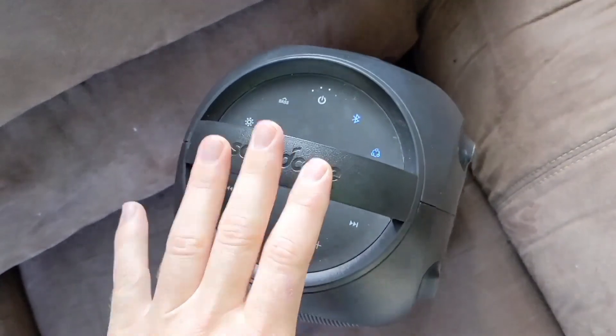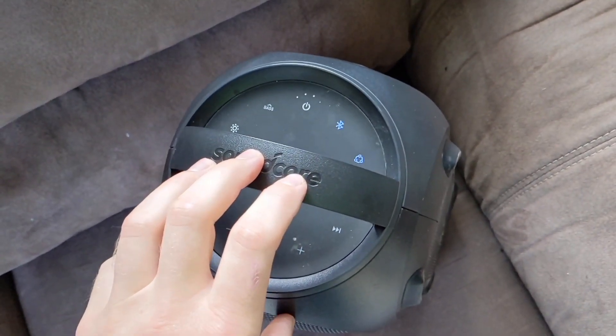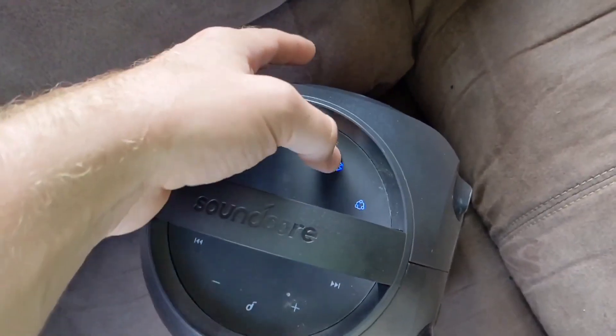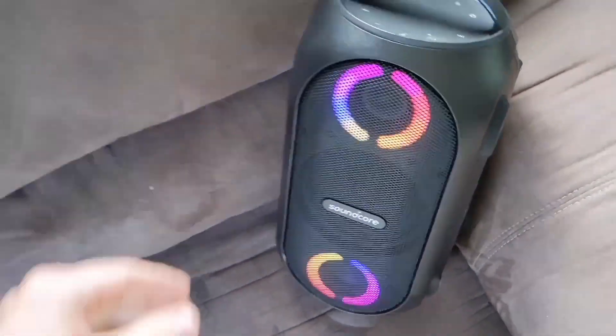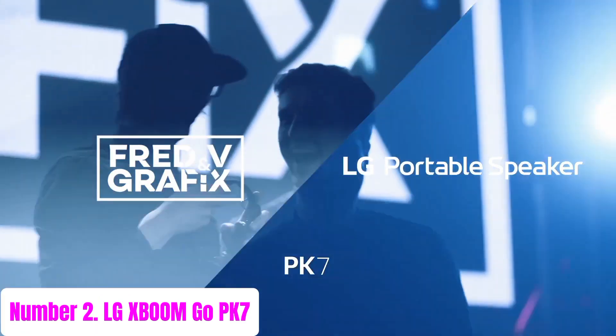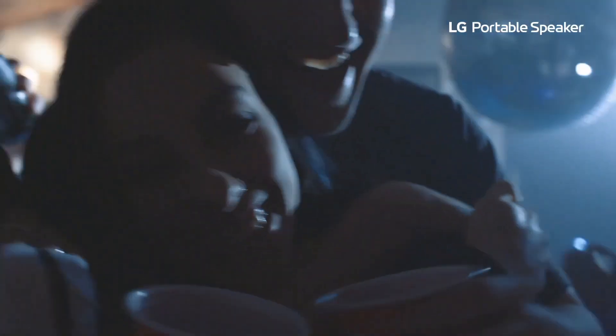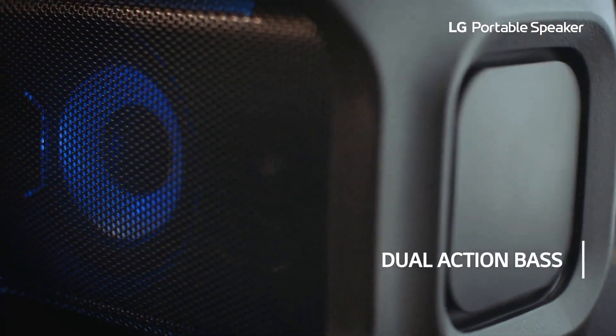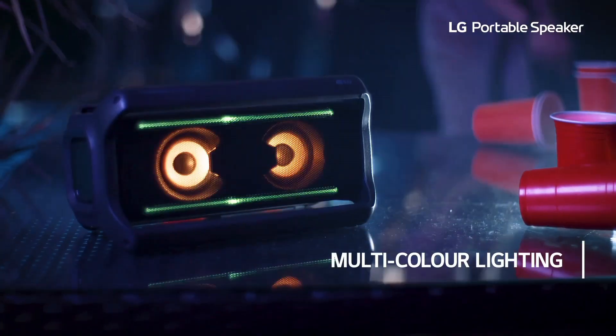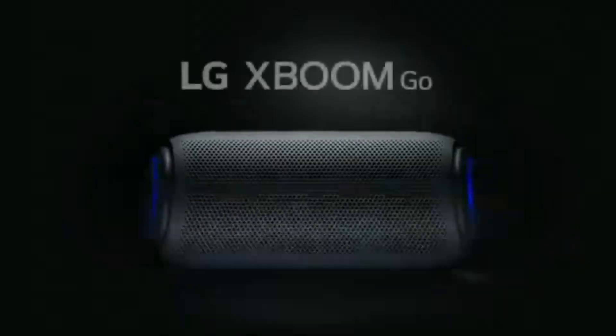Compact, durable, and bursting with energy, the Anker Soundcore Rave Mini is the ultimate portable party companion. Number two: LG XBOOM Go PK7 — a powerhouse portable speaker designed to elevate your music experience to new heights, boasting premium audio quality and a sleek, durable design, making it the ultimate companion for your on-the-go lifestyle.